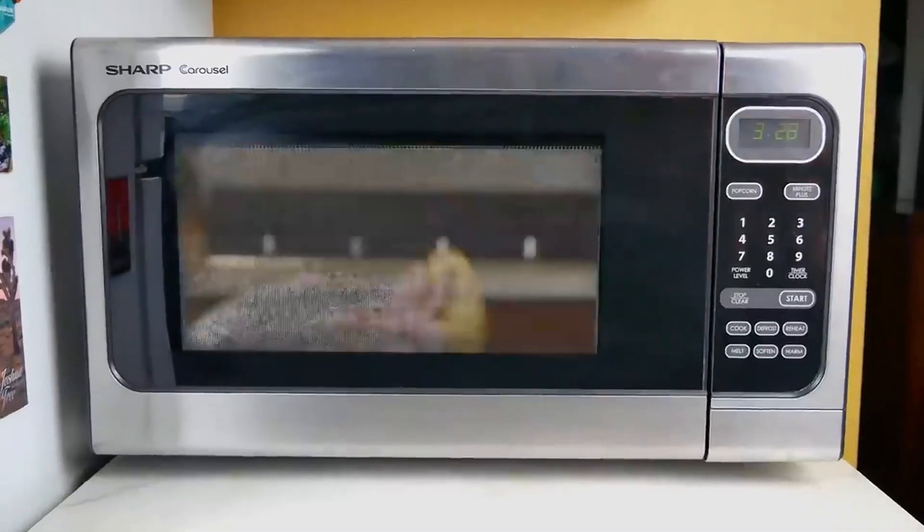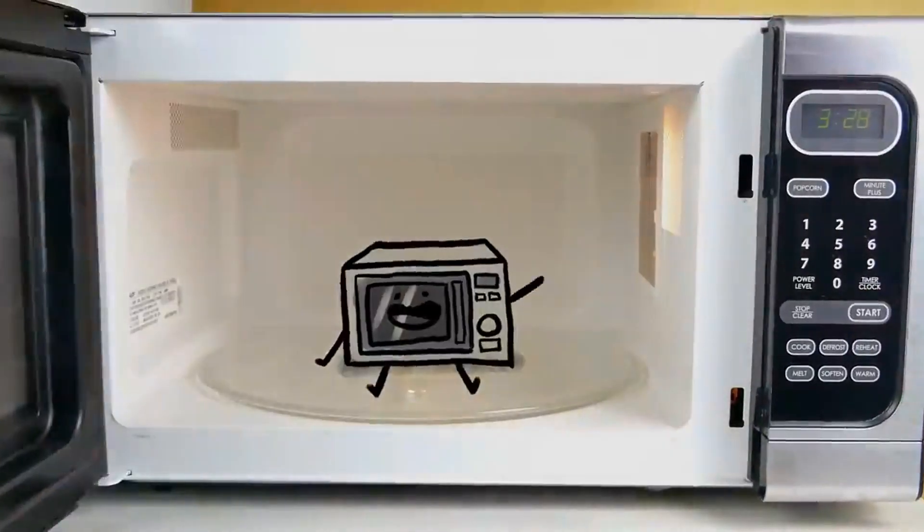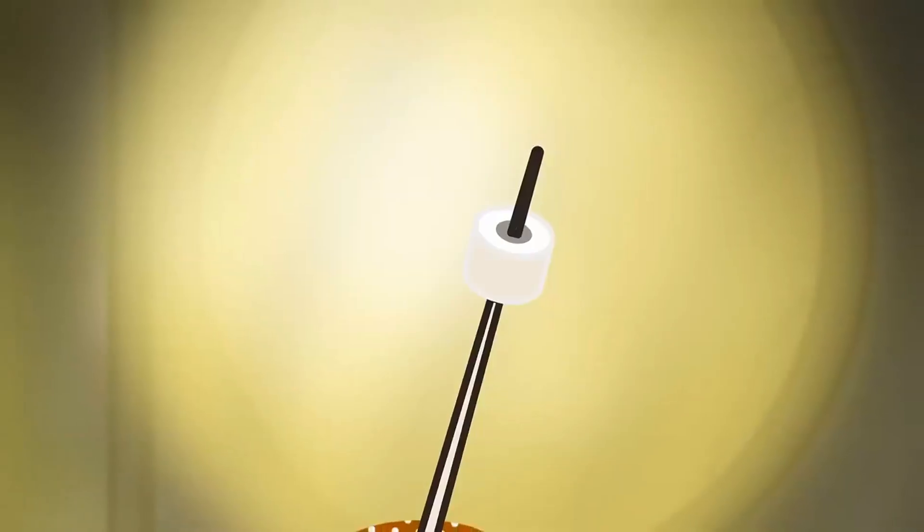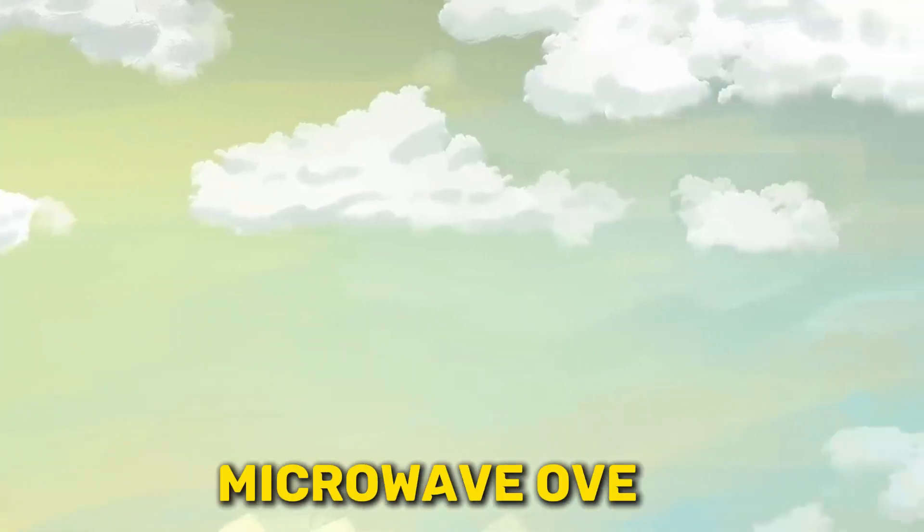From detecting enemy planes to melting candy bars, popping popcorn, and exploding eggs, Percy Spencer's incredible discovery has brought us the wonder of microwave ovens.